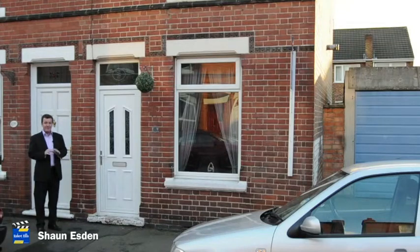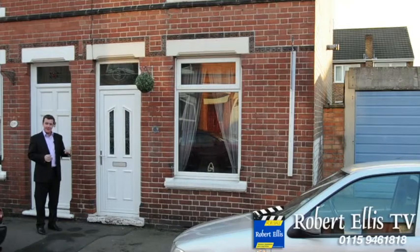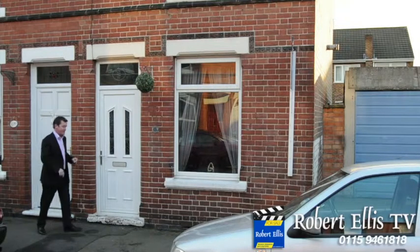So if you're looking for a home that needs no work whatsoever and you just move straight in, how about this end terrace in Draycott? Let's go and have a look inside.